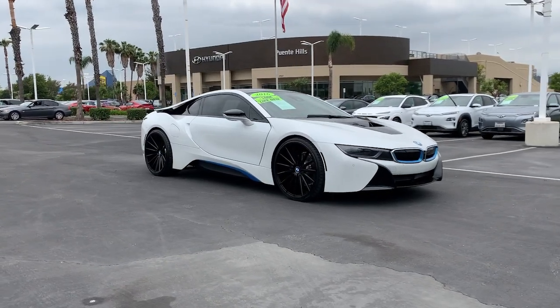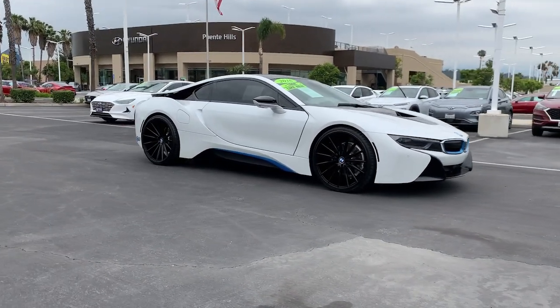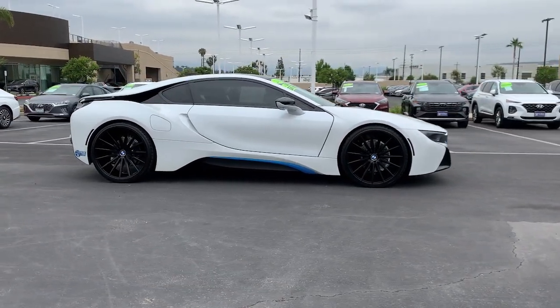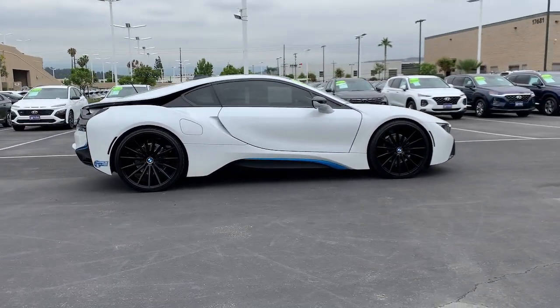You will love the features of this 2016 BMW i8. With less than 40,000 miles on the odometer, this vehicle stands out from the rest.